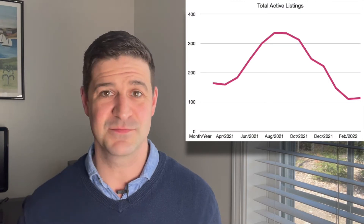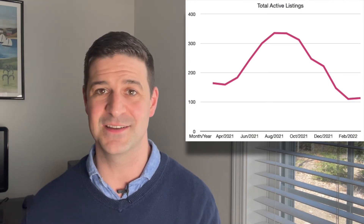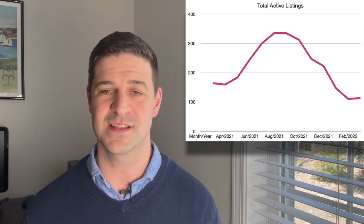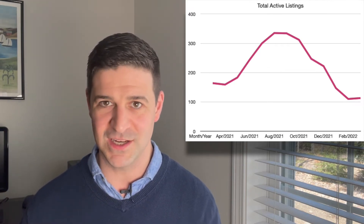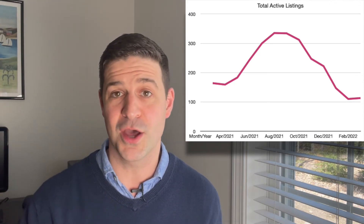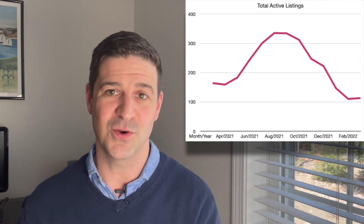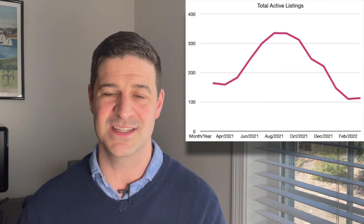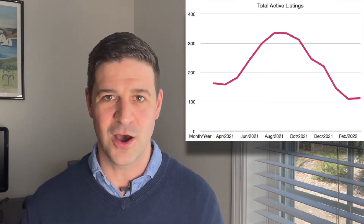Lots of listings sold, lots of listings pended, definitely more new listings than last month. What did that do to the overall active inventory? 113 listings — last month we ended at about 110 active listings. Pretty much the same as last month. There was no major increase in the availability of homes on the market because they're going on, but they're being sold and going under contract very quickly. That inventory just isn't lasting — it's not sticking to build on that number.